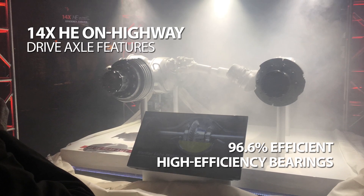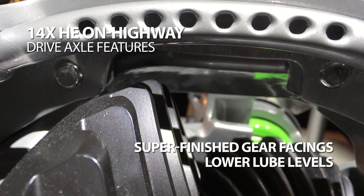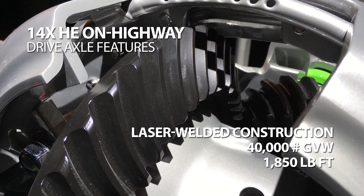Well, that's a quick look at Meritor's newest drive axle, the 14X HE. To learn more about it, visit todaystrucking.com. I'm Jim Park at the Tequila Cowboy Saloon in Nashville, Tennessee.